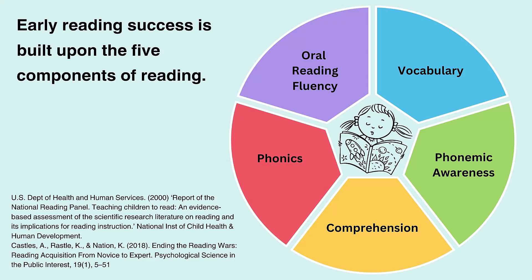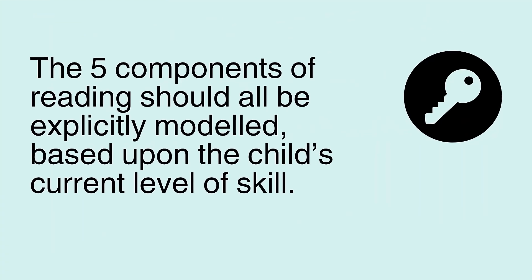It is helpfully described by Alex Quigley as a crucial framework for understanding how children learn to read and how we should teach reading. And if any single strand of the five components is insecure, then a child can fail to properly comprehend what they read. This key message informs us that the five components of reading should all be explicitly modelled based upon the child's current level of skill, including considering how we can differentiate learning and provide scaffolds or strategies. Throughout this video, we make reference to Put Reading First — a guide designed by teachers for teachers, summarising what researchers from the National Reading Panel discovered about how to successfully teach children to read.